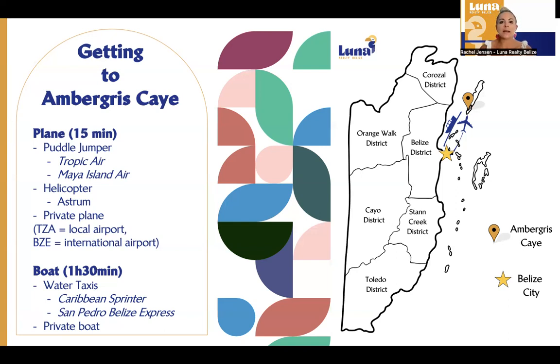Do note that sometimes the planes will stop off at Caye Caulker first. Caye Caulker is our sister island. So if they do stop at Caye Caulker, please don't get off the plane there — you'll continue on to Ambergris. Ambergris would be the second stop.